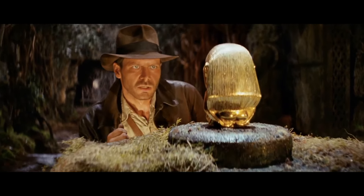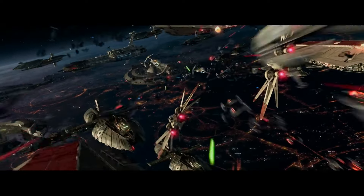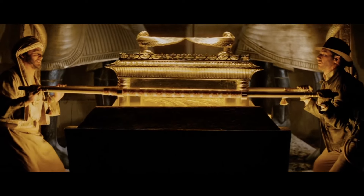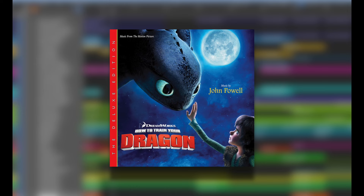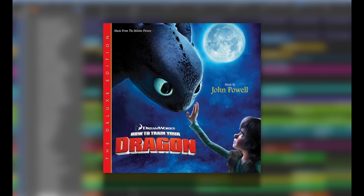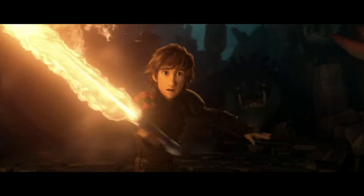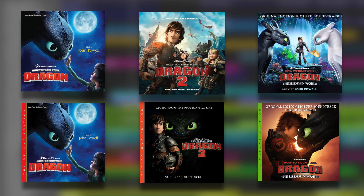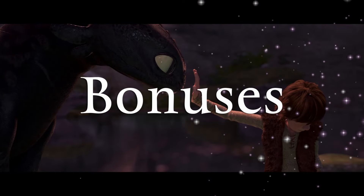When a movie soundtrack releases, it's not going to have everything. Watching the movie, you'll hear things that aren't on the soundtrack. Some things will be left out, some tracks will be incomplete. Some movies never get a soundtrack release at all. Which is a reason to look at John Powell's How to Train Your Dragon scores — a series that got not one album, but six, in less than 15 years, with each score receiving a deluxe album and all the bonuses deluxe albums offer.